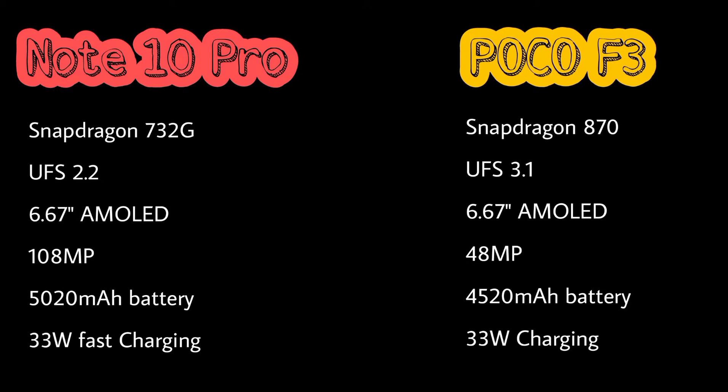The storage type in Redmi Note 10 Pro is UFS 2.2, while in Poco F3 it is UFS 3.1. The display in Redmi Note 10 Pro is a 6.67-inch AMOLED display, and in Poco F3 there is also a 6.67-inch AMOLED display.